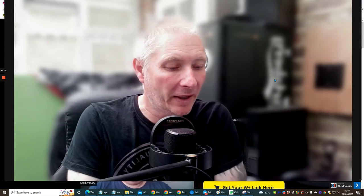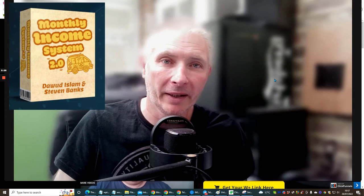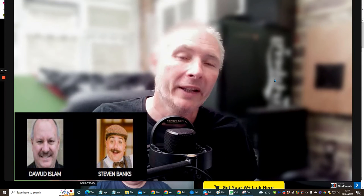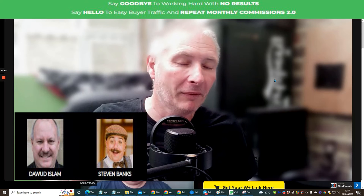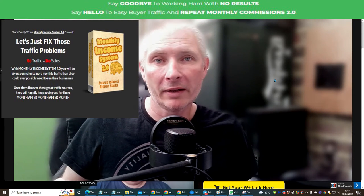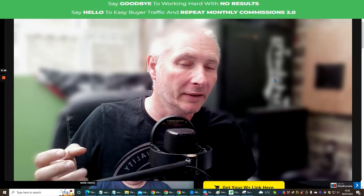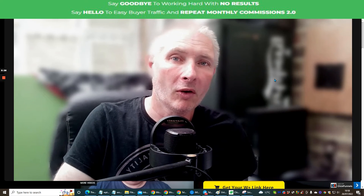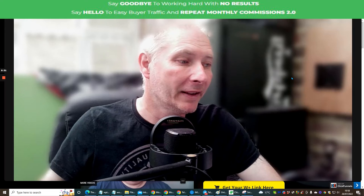Hi people and welcome to my review. Today I'm doing a review on Monthly Income System 2 by Dawood Islam and another gentleman which I'll introduce very shortly. Basically this is a way where you can start making a monthly salary by promoting monthly reoccurring products — like a mailer, a project, or a system. Without further ado, we're going to jump straight into this.